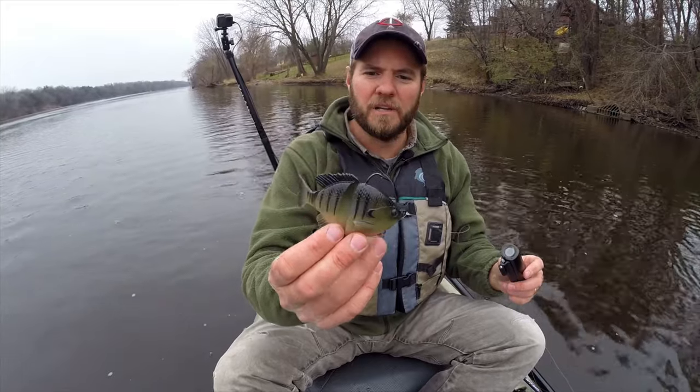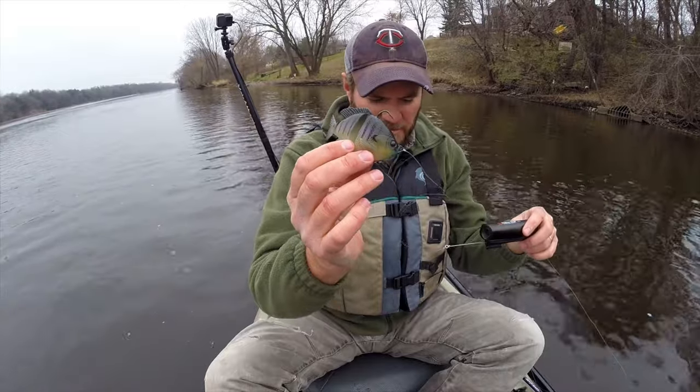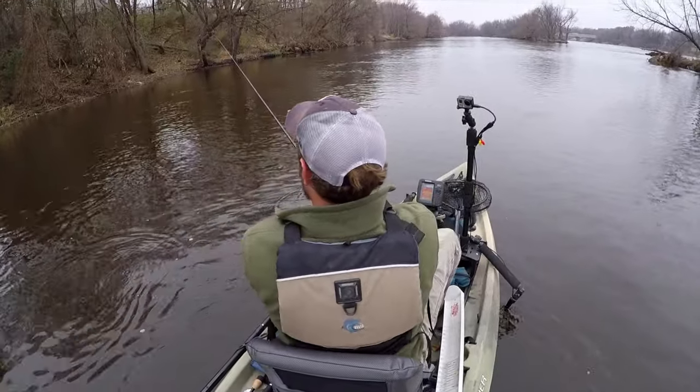Next up is the 3D Bluegill — this is the slow-sink version and that color is Dark Gill. This is going to be a great bait for largemouth; I could see smallmouth killing this thing too. It's a swim bait — you want to work it pretty quick to get it really wobbling, it's almost like a shallow-running crankbait. Bluegill get in real big schools in summer and you'll see largemouth just absolutely annihilating them.